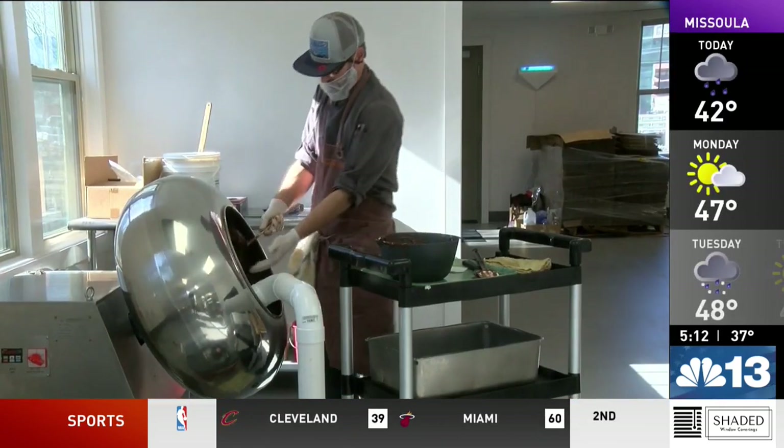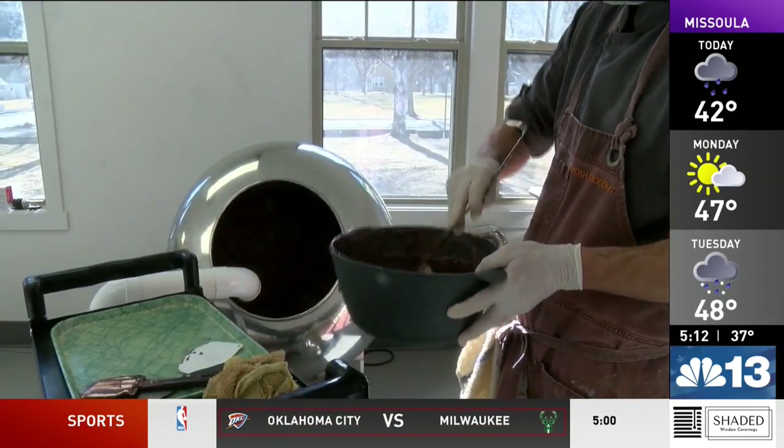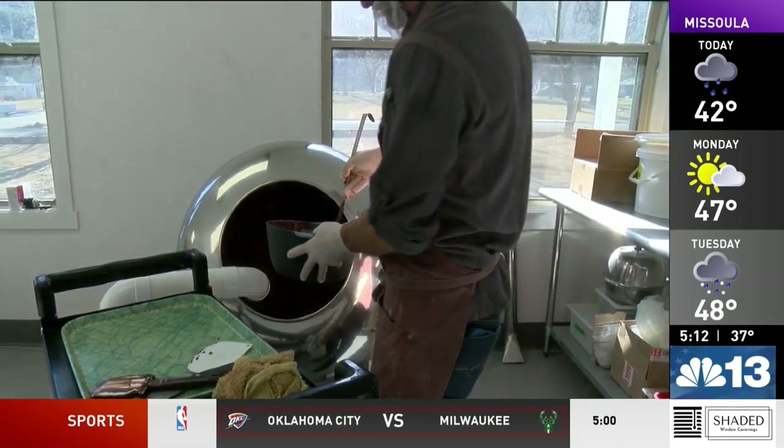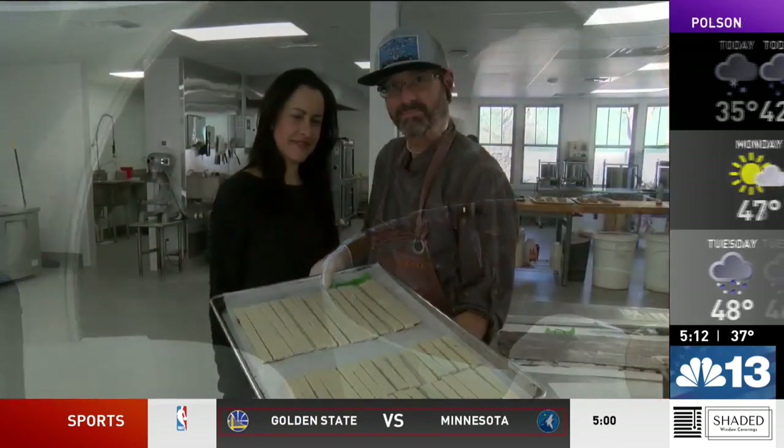They met while students at the Culinary Institute of America. Jason became an executive chef at Triple Creek Ranch in Darby. When Anna finished her internship in Spain, he hired her as their pastry chef, and within a couple of years they got married.